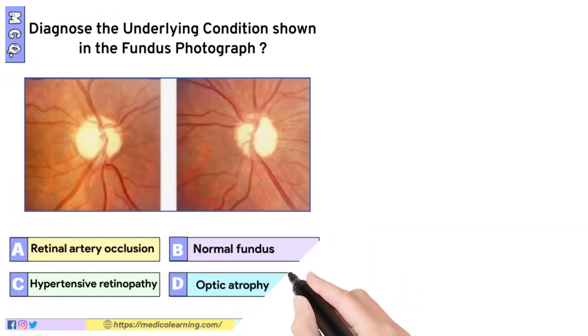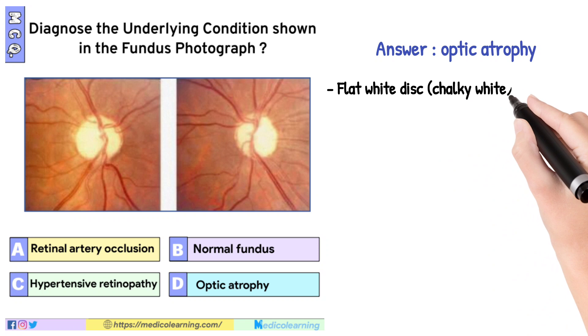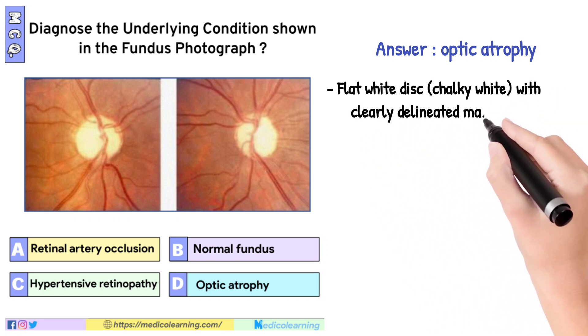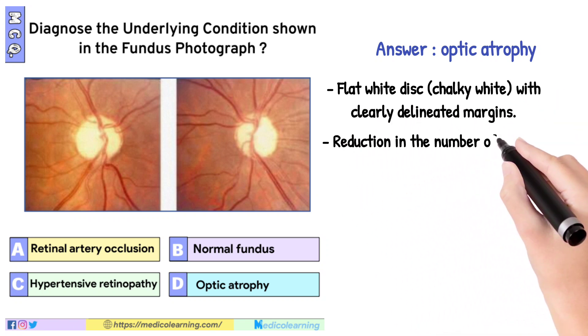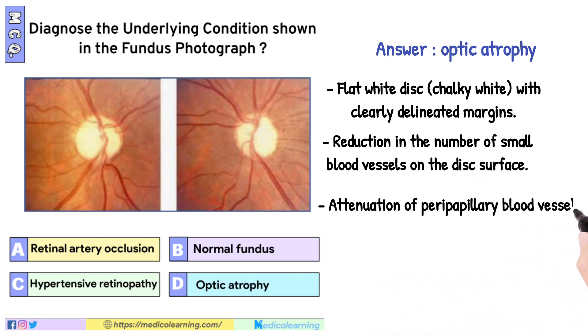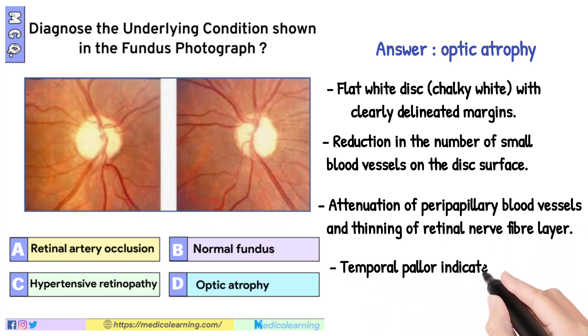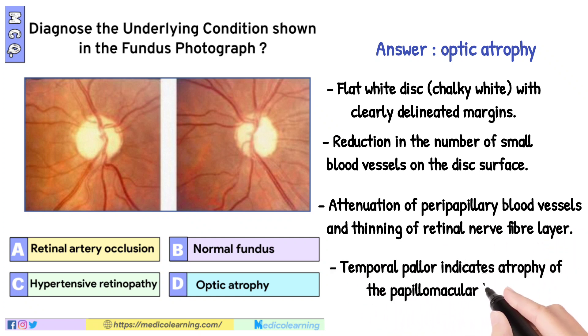In this question the answer is optic atrophy. The photograph shows a flat white disc, chalky white, with clearly delineated margins. There is reduction in the number of small blood vessels on the disc surface, attenuation of parapapillary blood vessels, and thinning of the retinal nerve fiber layer. Temporal pallor indicates atrophy of the papillomacular bundle.